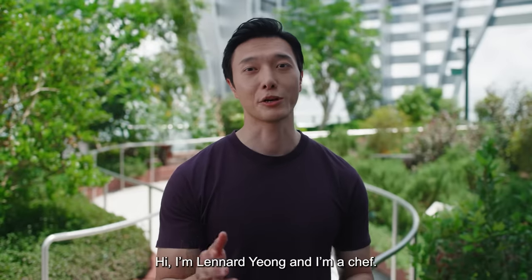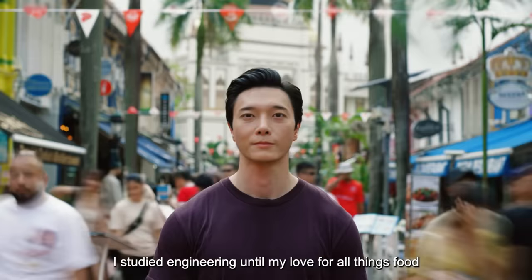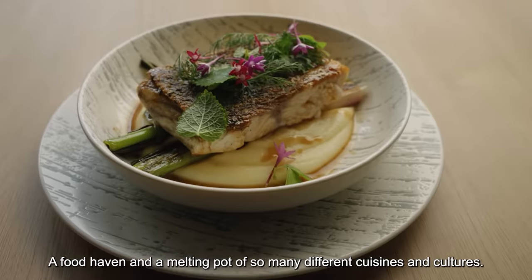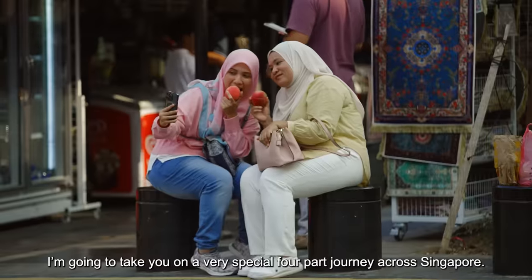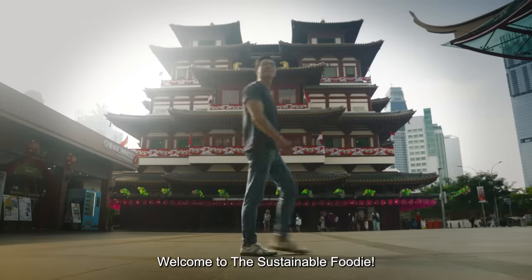Hi, I'm Leonard Yong, and I'm a chef. Well, I wasn't always a chef. I studied engineering until my love for all things food completely took over my life. I live here in Singapore, one of the greenest cities in the world, a food haven, and a melting pot of so many different cuisines and cultures. I love it. I'm going to take you on a very special four-part journey across Singapore. Welcome to the Sustainable Foodie.